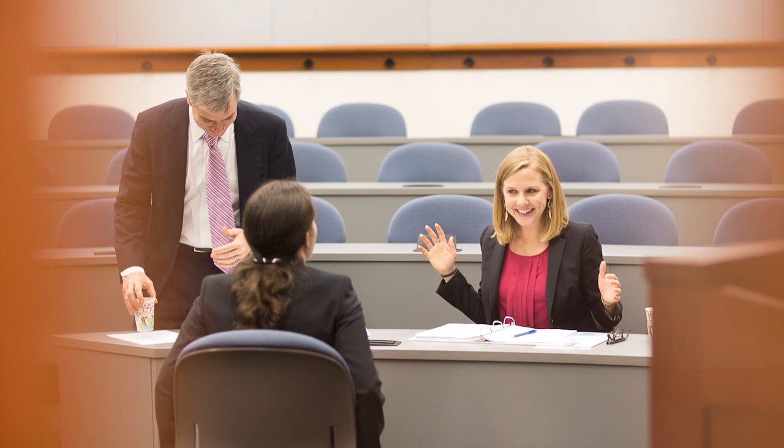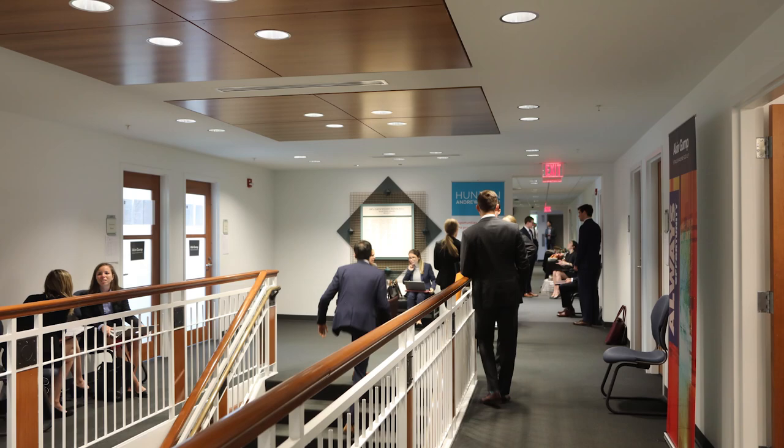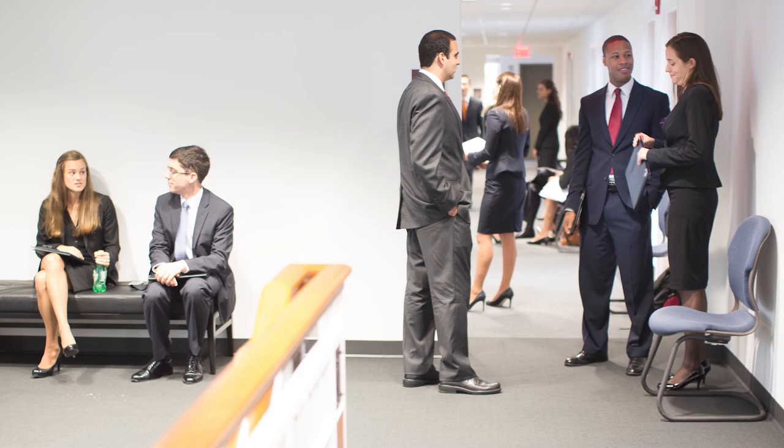Continuing on the second floor, conveniently located down the hallway from career development, are a series of interview rooms. All of these doors lead to interview rooms for employers who come from across the nation for a chance to hire our students. And during on-grounds interviewing week, or OGI as we call it here, this place is packed.